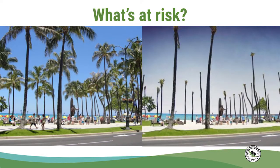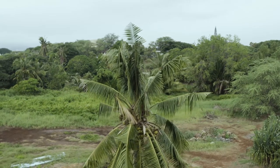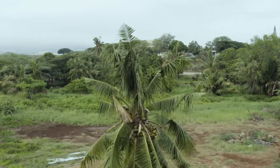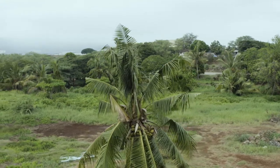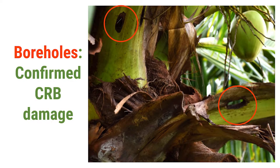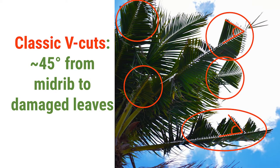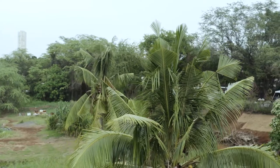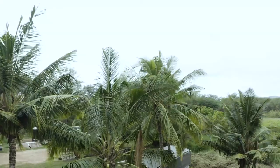So why do we care? CRB feed on palms and with enough damage can cause tree death. CRB burrow into the inner spear or heart of the palm, creating holes about the size of their two inch body. Depending on where they burrow into the spear, the damage can exhibit as boreholes like this or V cuts like this. We call these V cuts because they appear at a 45 degree angle in the shape of a V.